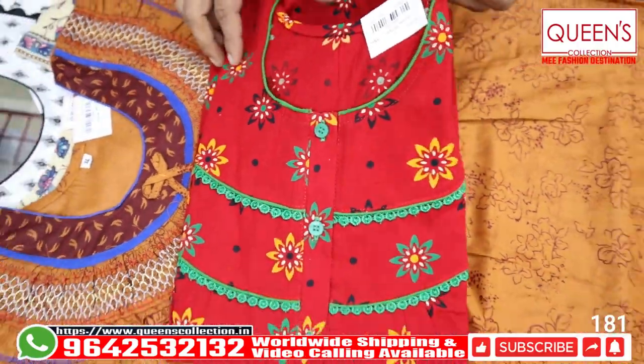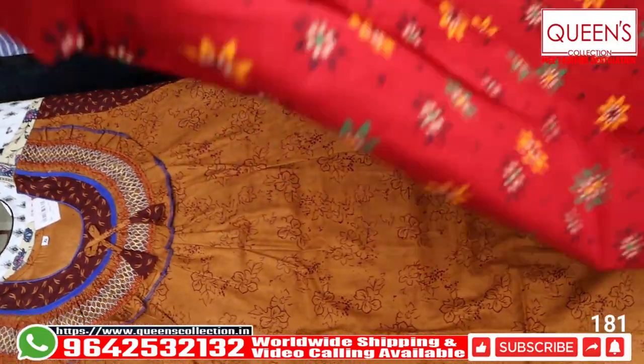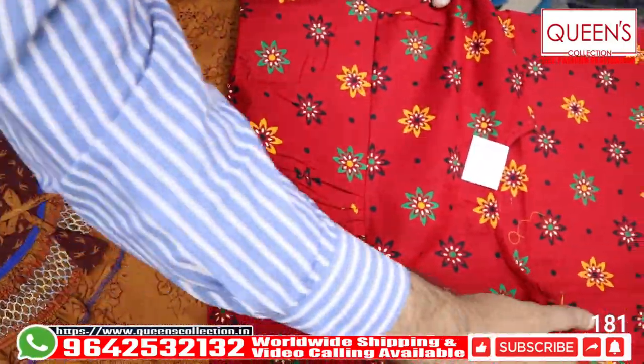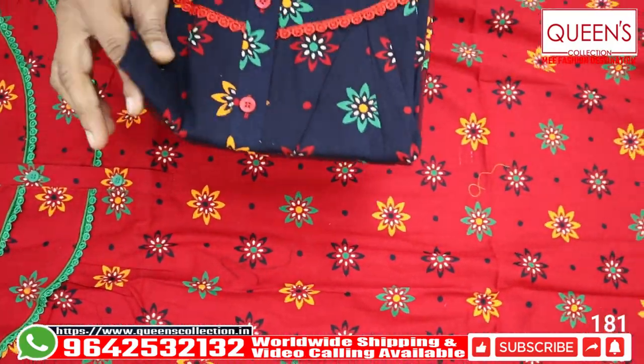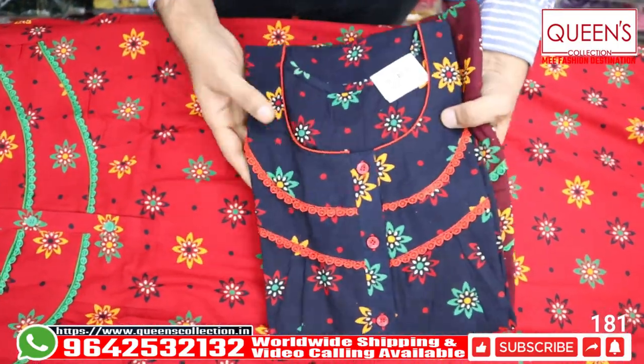The neck also has a nice piping top — a beautiful piece. This is a dark color. It looks like the front and back, and it also has frills for the back. The colors are very beautiful, very bright and nice. There are 3 colors: red, maroon, and navy blue.